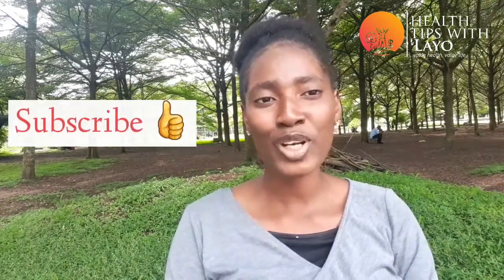So go get your cholesterol test. Thank you so much for liking, thank you so much for watching, and thank you for keeping up with Tips with Lia. If you have not subscribed, don't forget to hit the subscribe button below.